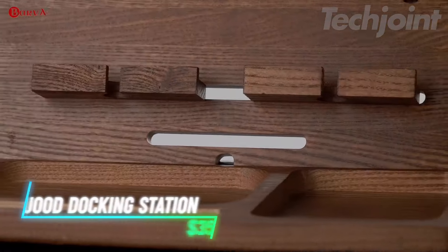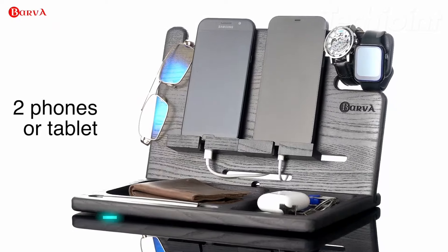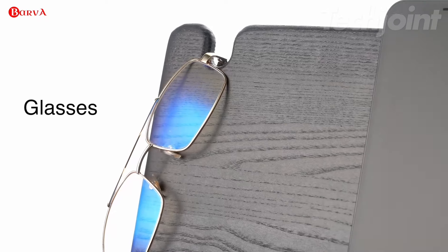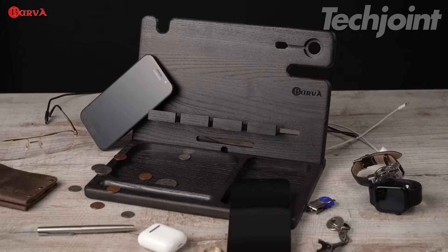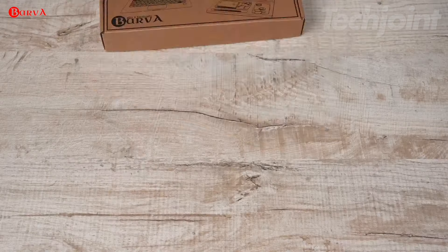Struggling to keep your bedside clutter-free? This wooden docking station is a game-changer for organization. It neatly holds your phone, watch, and other essentials, keeping everything within easy reach. With its sleek design, it fits perfectly on your nightstand or desk, turning chaos into order. Perfect for a gift or a stylish upgrade to your own space, it's both functional and elegant.